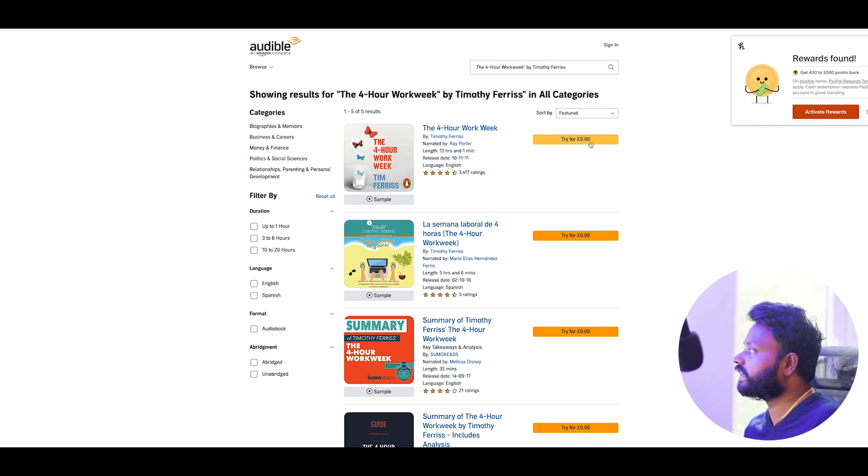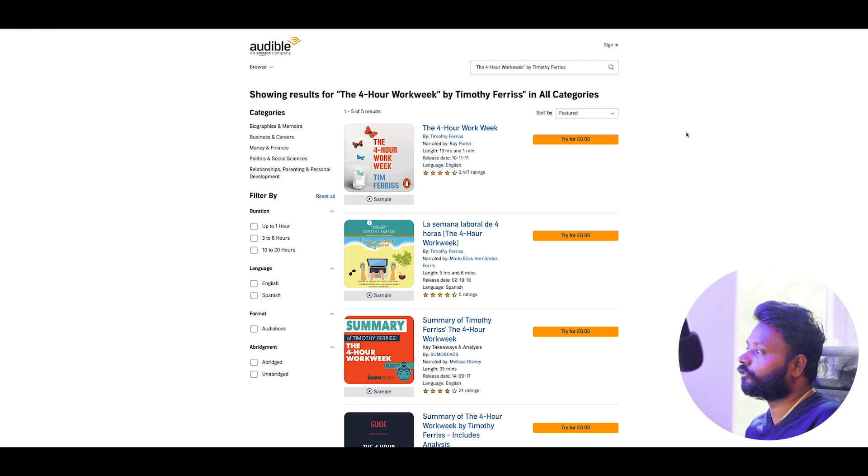You can see here the first and second books are both written by the same person. From this book page you can see 'try for zero pounds' — so basically once you have an account it's free, and if you haven't got an account you can trial for a certain amount of time, and then if you want to carry on you can. So you can have this book for completely free. In order to do it you need to create a free account. So step two is done — we found the book available on Audible.